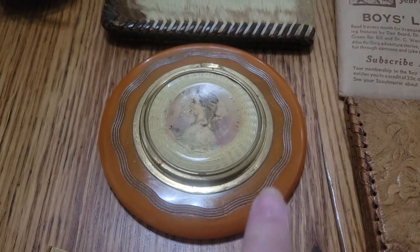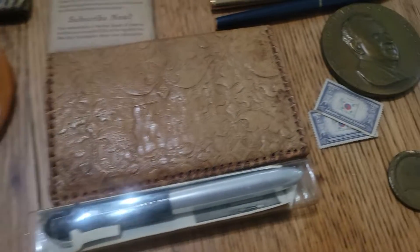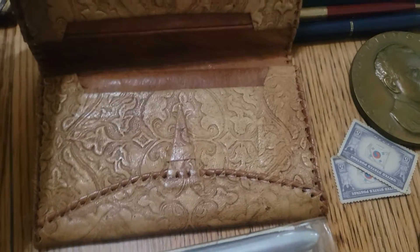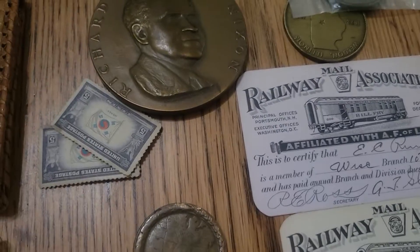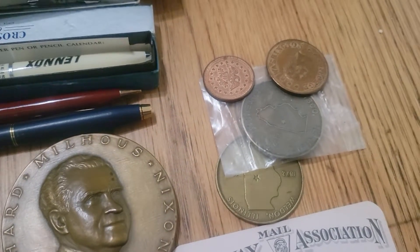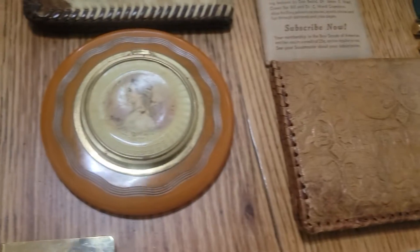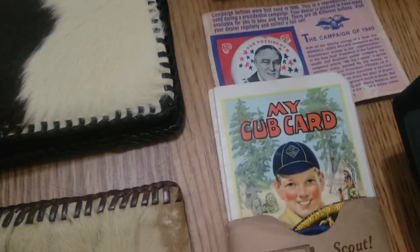Wallets — a really nice compact, Victorian vintage. This is a Bakelite tie clip. Another wallet — this one's a leather wallet, it's old. We also found some railway items, some really cool coins, tokens — whatever you want to call them.